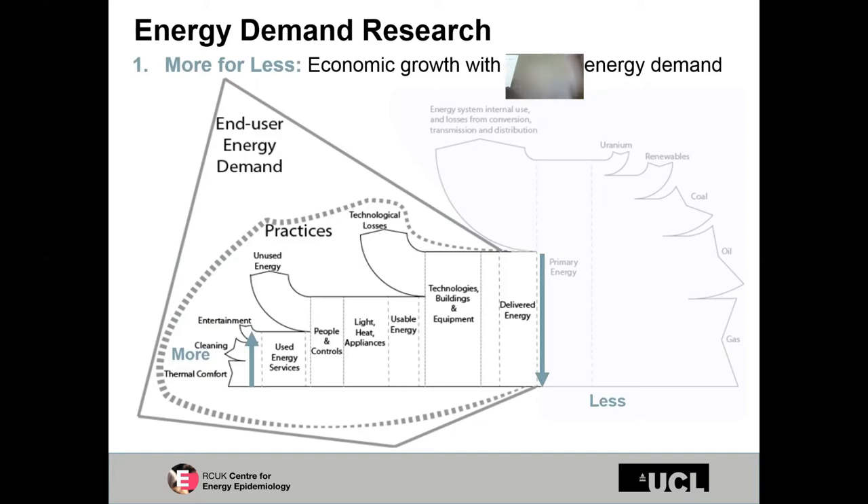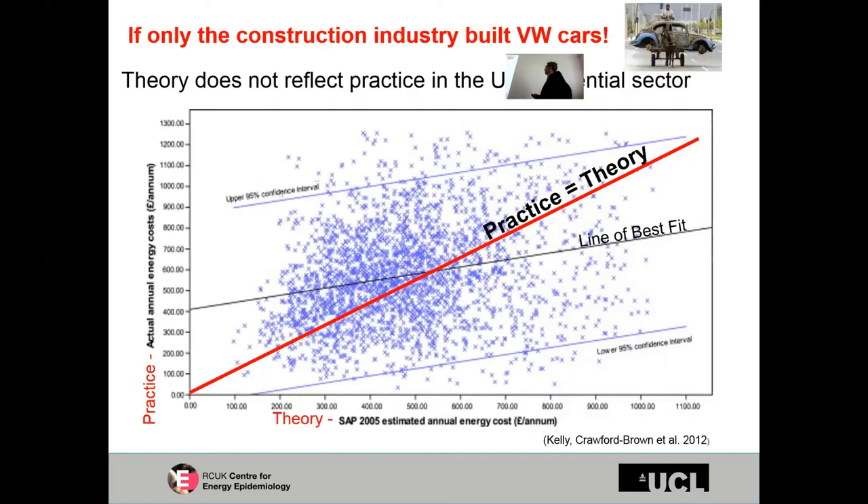That energy results in useful energy delivered to buildings and transport systems, and some of it ultimately is used for thermal comfort and services. Our research is very much about how we can reduce the amount of delivered energy to our buildings while either keeping the services the same or improving them. Historically in the UK, we've not had a lot of research using real data — much of it has been quite theoretical. And whenever we did compare theory with practice, we got some striking results.